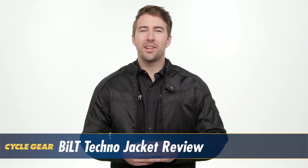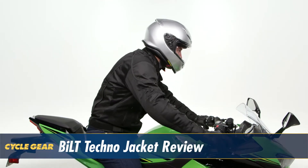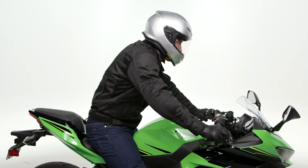Hey, I'm Brandon with Cyclegear and we're here to take a look at the Built Techno Jacket. This is a mesh jacket with airflow as its number one priority. Let's take a closer look and see how this jacket could benefit your ride.